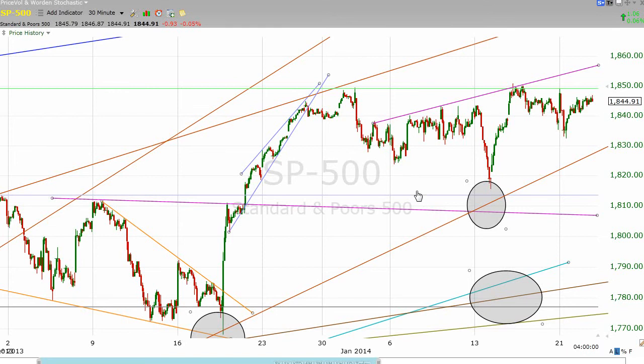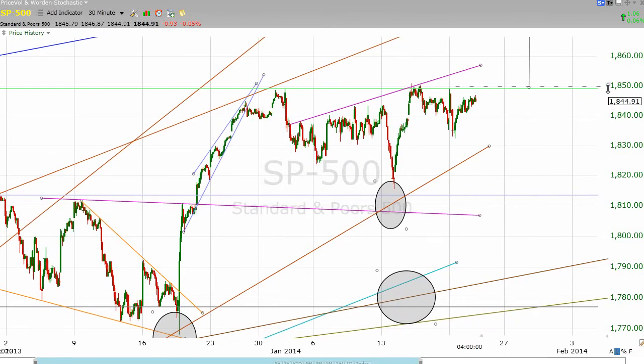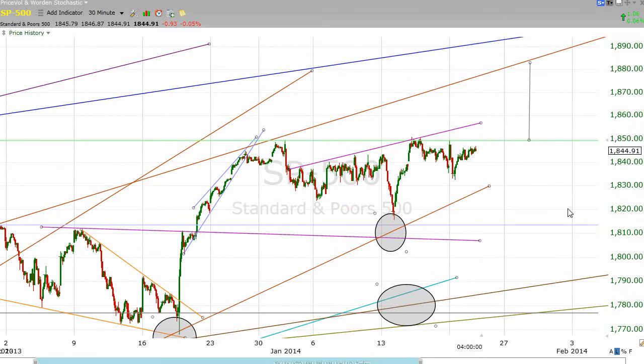I've gotten rid of a couple of trend lines on this chart. I want to throw out an idea to you that possibly we may be seeing an inverted head and shoulders pattern that's forming a little differently than what we've seen in the past. The difference would be the fact that this pattern, if confirmed, has an upsloping neckline. I say if confirmed because none of these patterns that we talk about are anything until a breakout takes place.